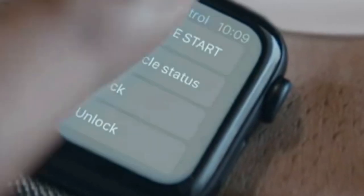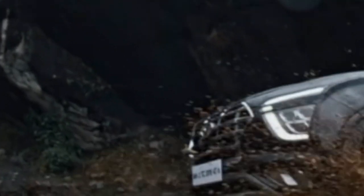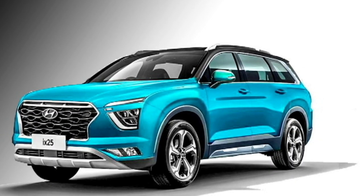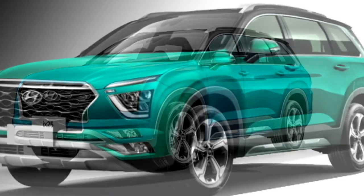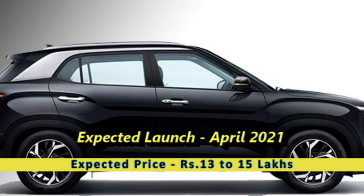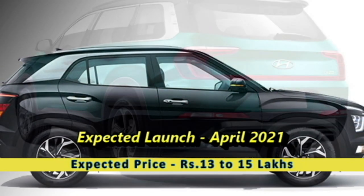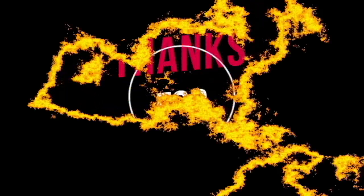Talking about the safety, the SUV will get multiple airbags, ABS with EBD, vehicle stability control, hill assist control, rear parking camera and front and rear parking sensors. According to Hyundai, the new Alcazar will come to the Indian market in the middle of 2021 at an expected price between Rs 13-15 lakhs.